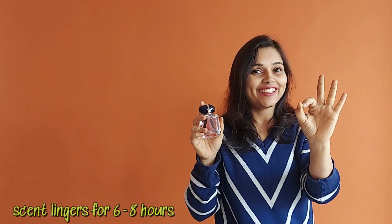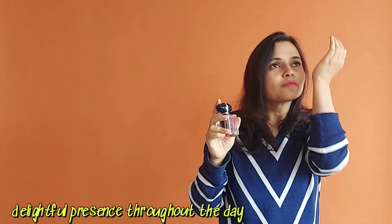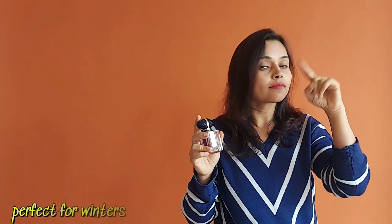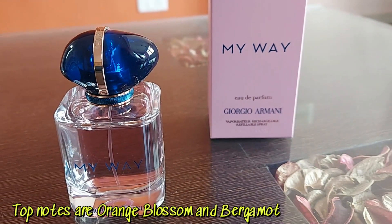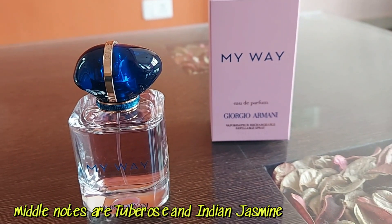This scent lingers for an impressively extended period, creating a lasting impression wherever you go. It's a fragrance that doesn't just fade away but remains a delightful presence throughout the day. The top notes are orange blossom, the middle note is Indian jasmine, and the base note is white musk.